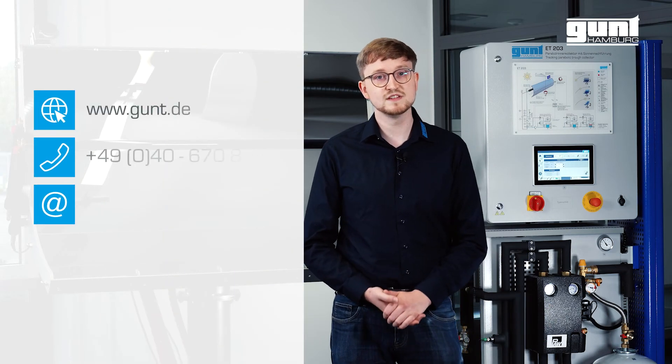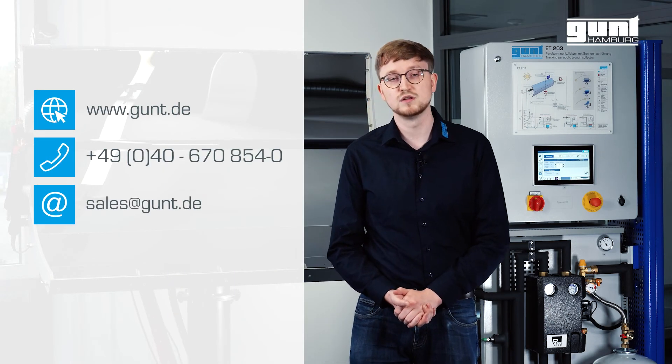We hope you enjoyed this video about our extensive product line 2e Energy and the brand new ET203 parabolic trough collector. For more information, please visit www.gund.de.